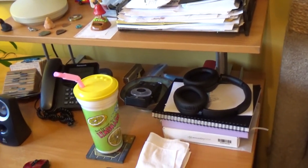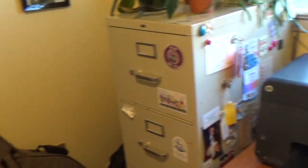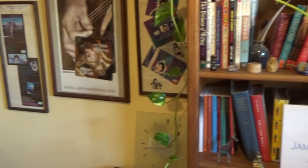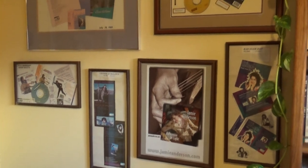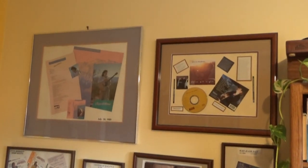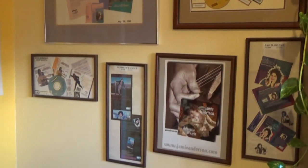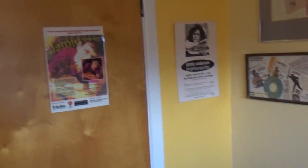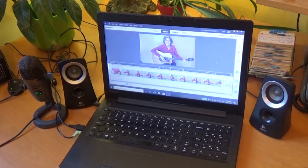On the other side here are some more instruments, because you can never have too many instruments, and the usual stuff one surrounds themselves with. These are my albums — at least some of them. I've got about 13 or 14 of them or something like that.